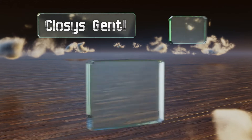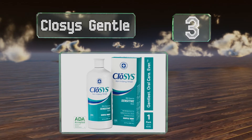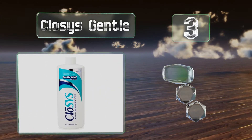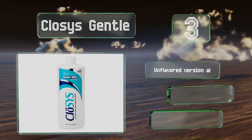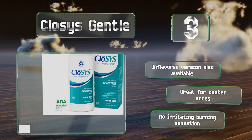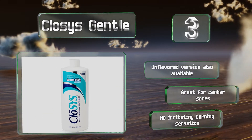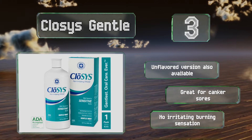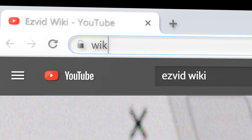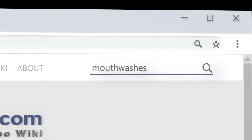Nearing the top of our list at number three, Closys Gentle is pH balanced, sulfate-free, and features a patented ingredient called CloralStan that quickly eradicates bacteria, making it an ideal solution for those with sensitive teeth and gums. It contains no fluoride and won't stain your teeth. An unflavored version is also available and is great for canker sores. It has no irritating burning sensation.